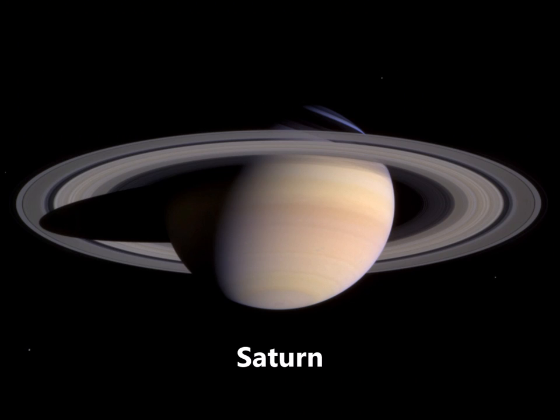The cool thing about Saturn is that it has moons and rings around it. Although it looks like there's one big ring around Saturn, it's really made up of six rings. These rings are made of ice, rocks, and dust.